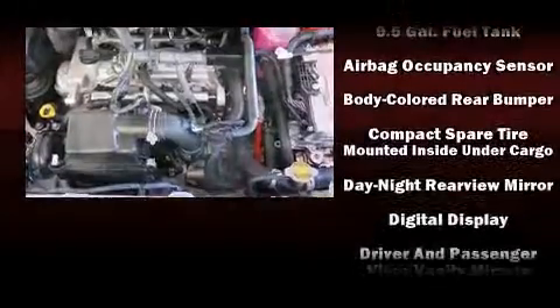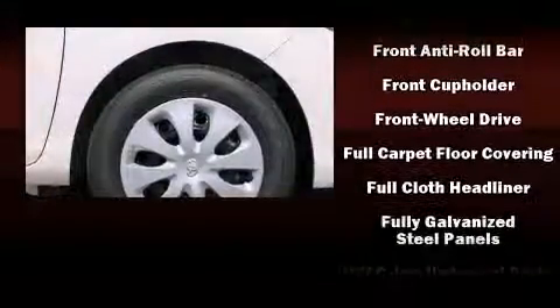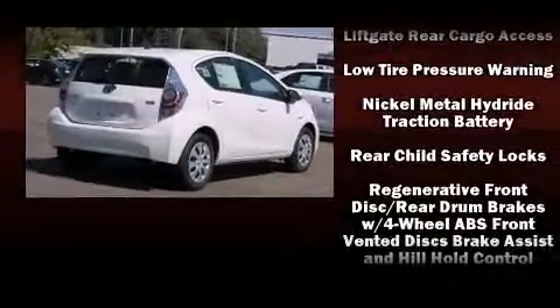Toyota also prioritized safety and security by including head curtain airbags, front and side impact airbags, traction control, brake assist, a panic alarm, and ABS brakes.